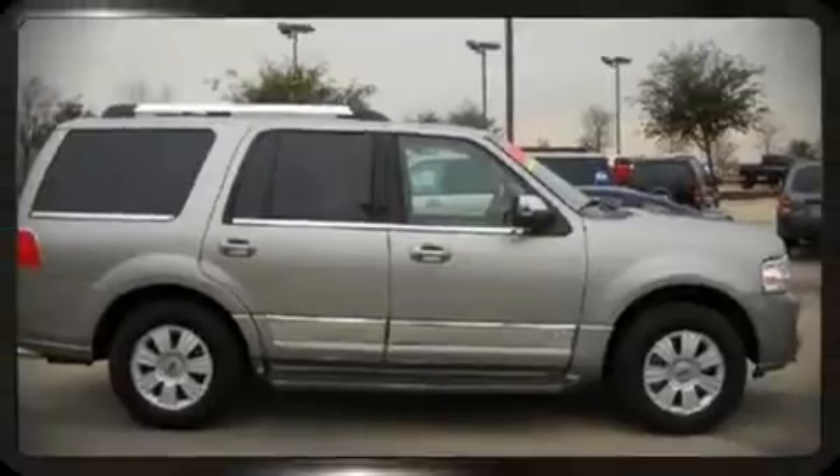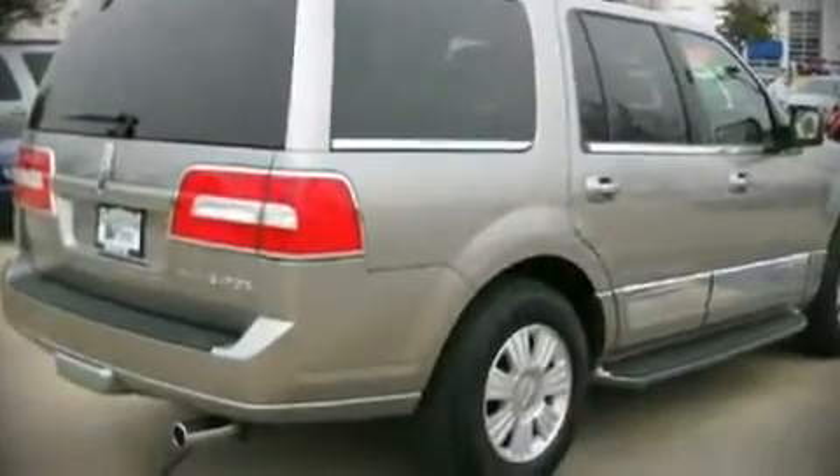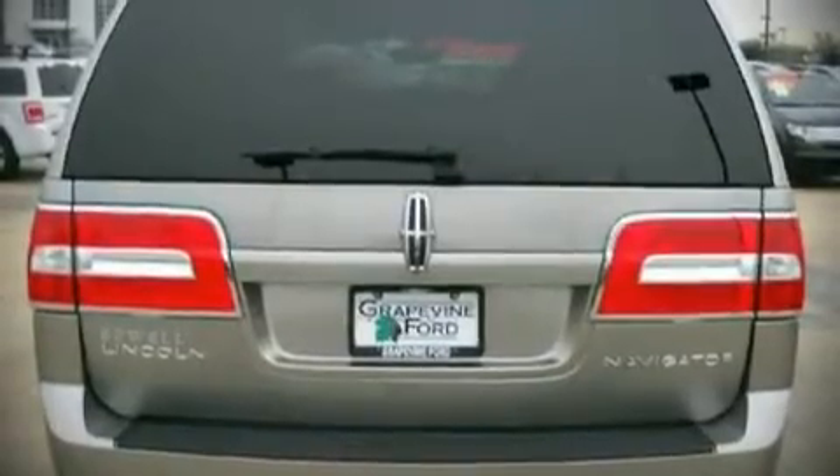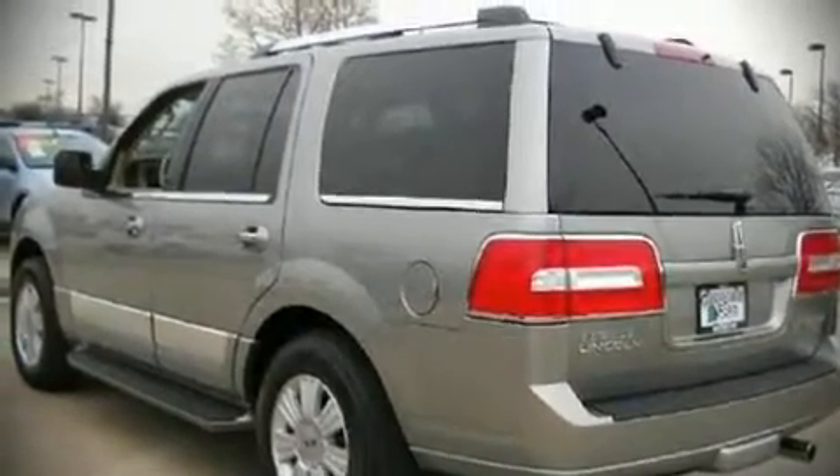Top features include air conditioning, leather upholstery, heated and ventilated seats, a power rear cargo door, and power windows. Third-row seats provide an even greater maximum passenger capacity.